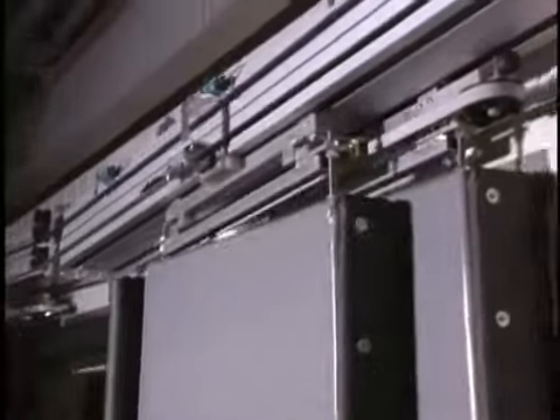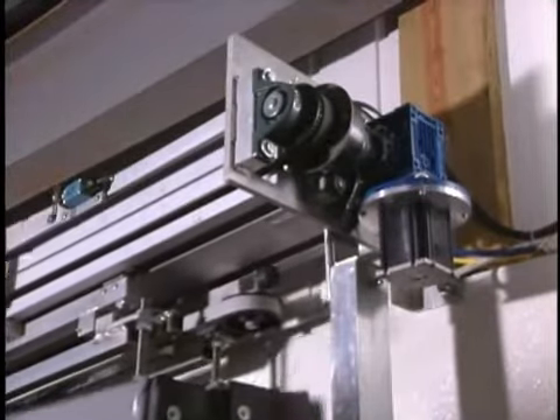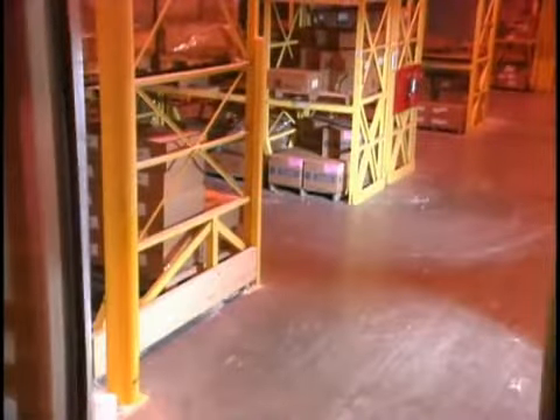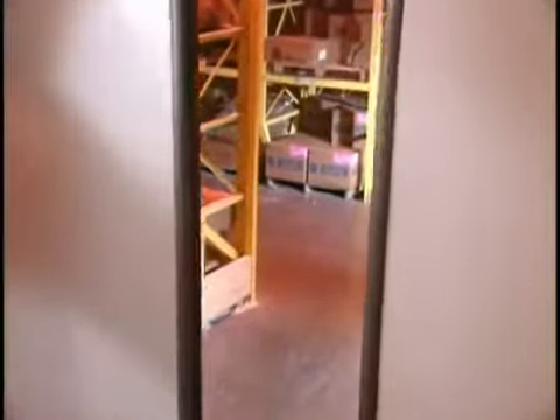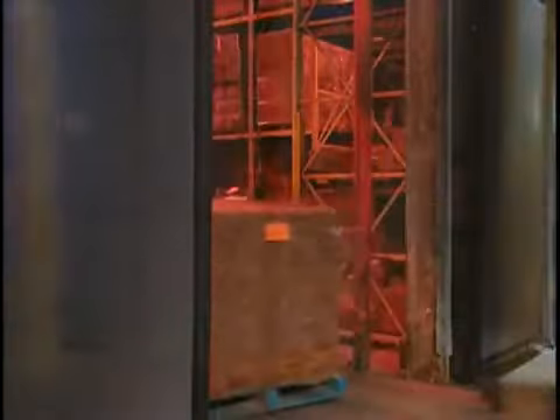Its belt-driven internal trolley system is powered by a synchronous motor to provide rugged durability. It also allows easy manual operation if there is ever a loss of power. The R10-rated panels provide effective insulation for proper environmental separation, and the ability to mount your doors easily on either side of the opening.